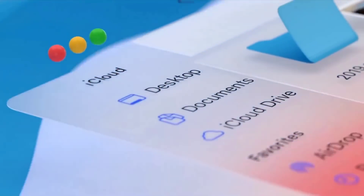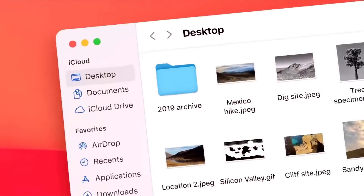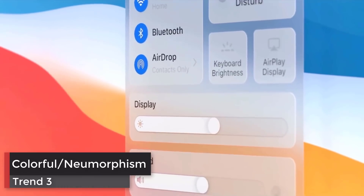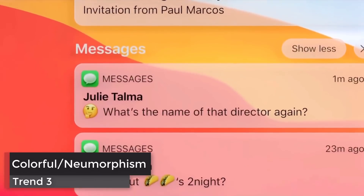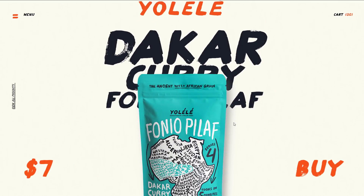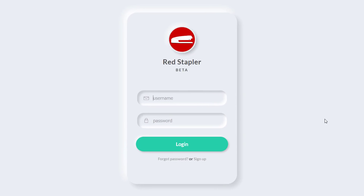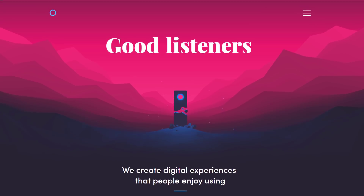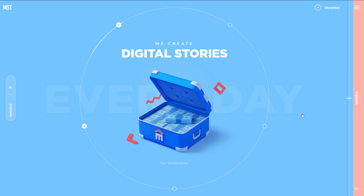With the release of the latest macOS Big Sur, which features a refreshed colorful design, it's almost certain that this is going to influence and inspire 2021 web design themes. Big Sur also features a neumorphic style icon, which focuses on simulating the light and shadow effect on icon textures. We can expect to see more colorful themes, gradient-focused design, and neumorphic user interfaces on new websites this year.